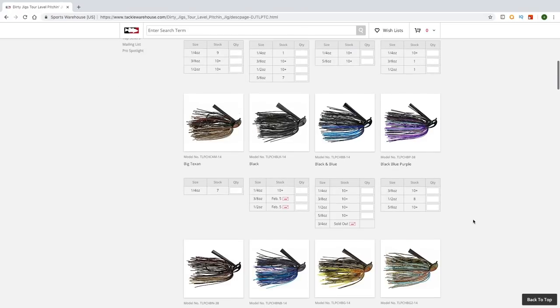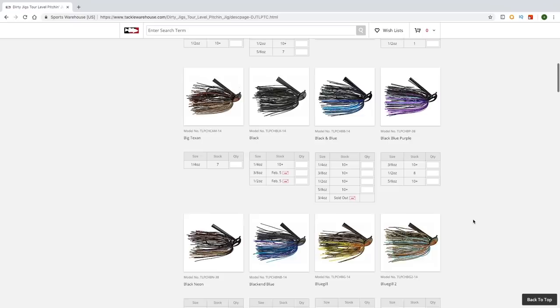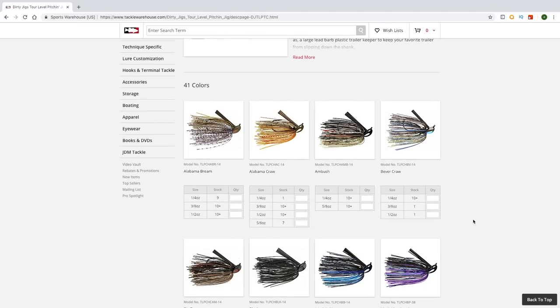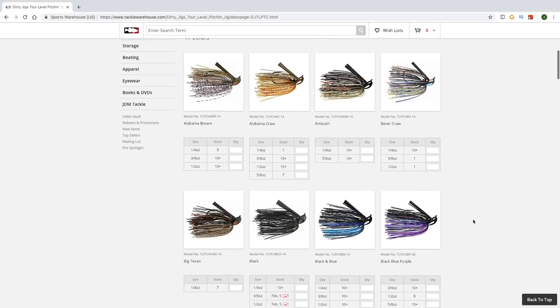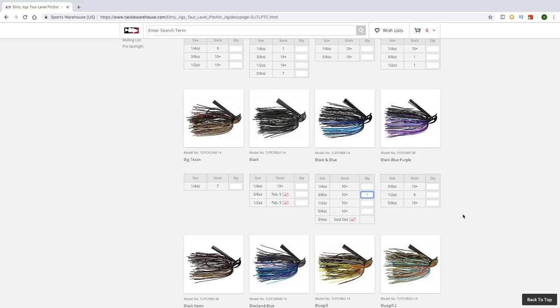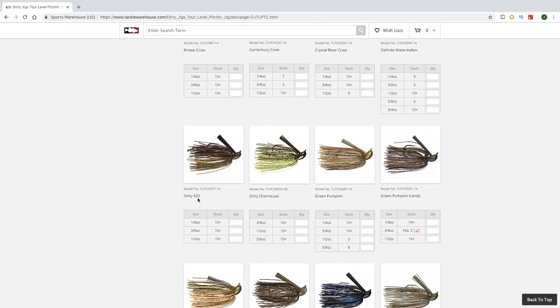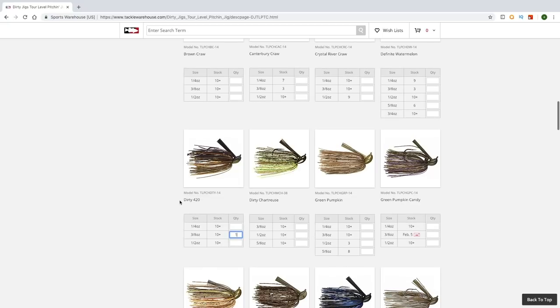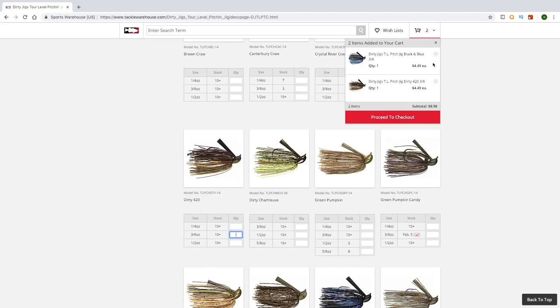So we're going to go in here and they also have an amazing color selection — wow there's a lot of colors to choose from. Basically throughout this whole video I'm going to have you guys stick to two colors that work all around the country: either a black and blue, or a natural green pumpkin or brown colored jig. Three-eighths ounce is a good overall weight for fishing a jig — I like the way it falls, it falls pretty slow. Push enter and they're going to head straight into your cart right there.